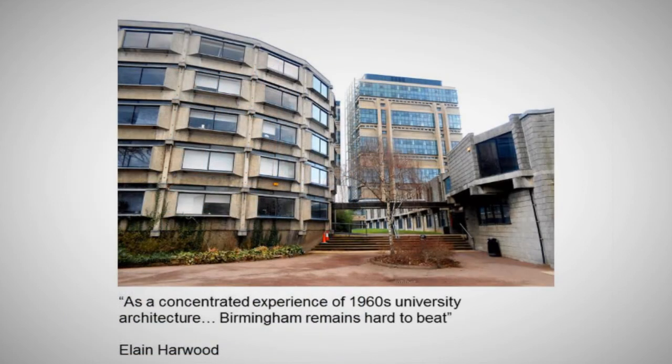Here we change gear with a vengeance. Elaine Harwood, the National Historian of Post-War Architecture, comments on Birmingham University: 'There's a concentrated experience of 1960s university architecture that Birmingham remains hard to beat.' And there's a bit of it.